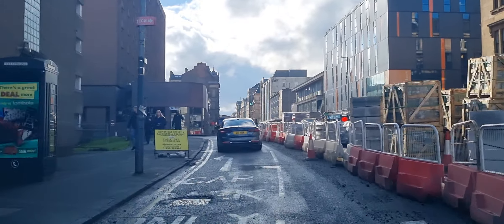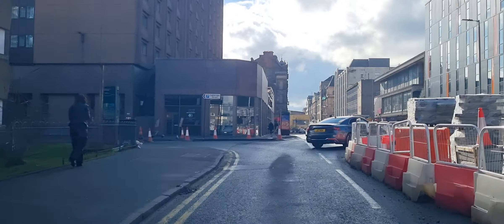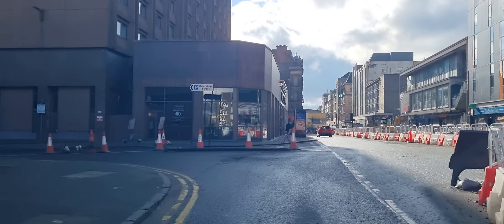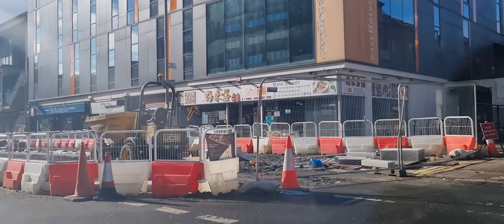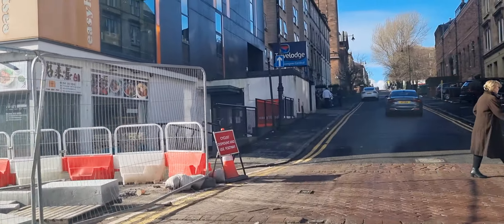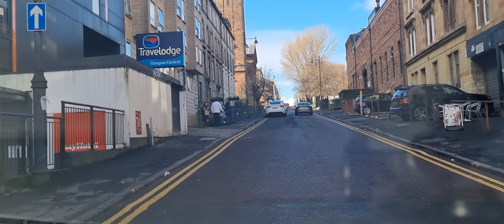There's a bit of roadworks here — I think they're trying to make this street into a one way, I'm not too sure. So I'm going to take a right here. You've got the Hilton Hotel there, the DoubleTree. And you've got the Travelodge and the Easy Hotel.